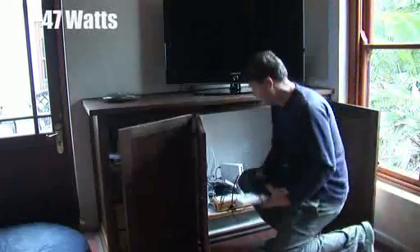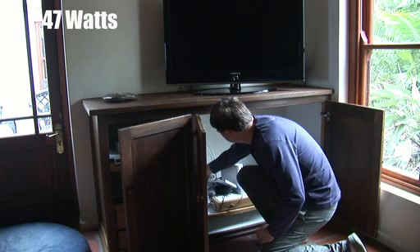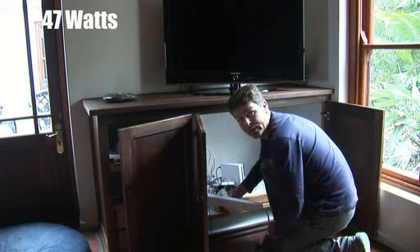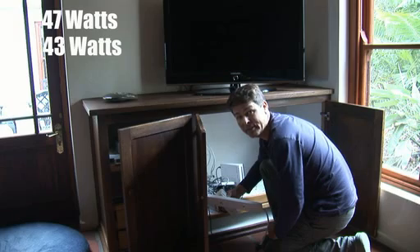This is the next most obvious culprit — my TV, DVD and PVR. I'm just going to whip it out of the wall. Well, I would never have believed it. Another 43 watts from my PVR, TV and DVD player.